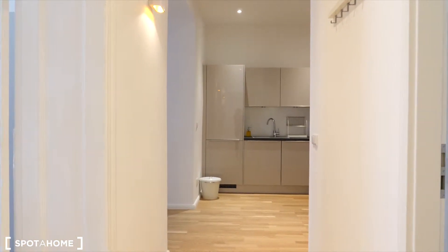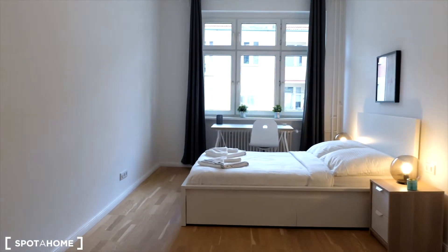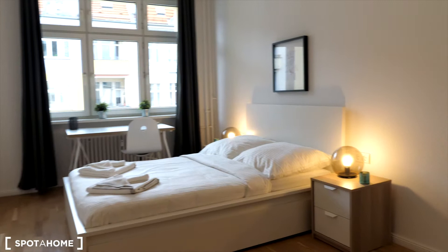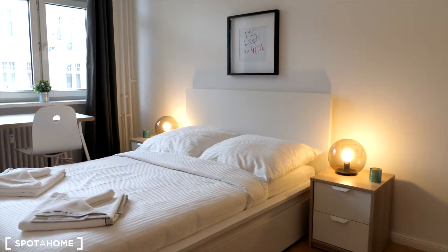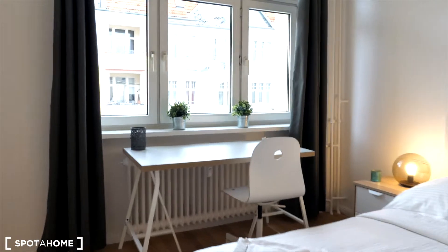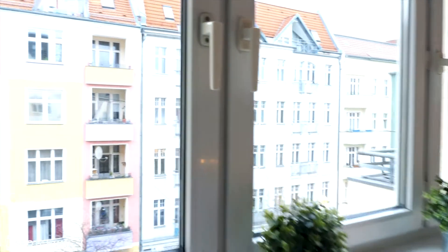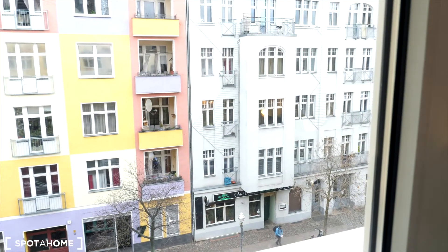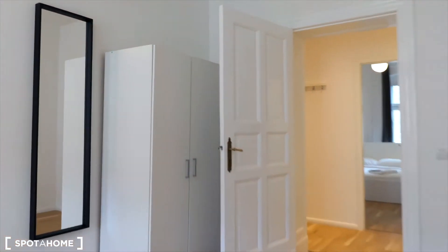We are now in the corridor of our apartment. Let's check out our first bedroom, which is the one right here. You have a double bed with a desk just in front of the window, two night tables at each side of the bed with night lamps. Bed linen and towels are provided. The view is to the street, which is residential and quiet. I'm going to open the dresser for you just to see how much space you have in there.